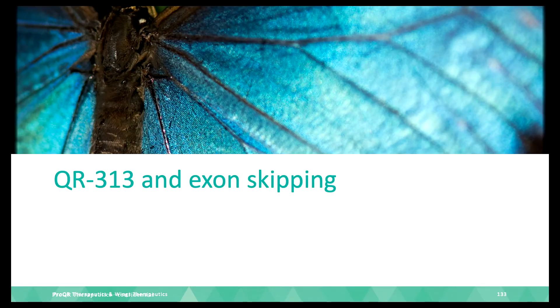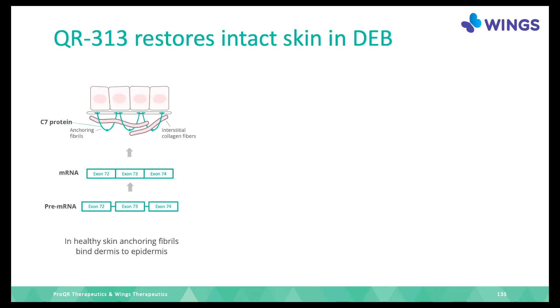We are looking at collagen 7 — as Peter covered this morning, it's about the anchoring fibrils that anchor the epidermis and the dermis together, so the epidermis is strongly attached to your body. These are made up of collagen 7. Normally, a pre-mRNA is spliced into an mRNA consisting of exons, which together encode the collagen 7 protein making the anchoring fibrils.